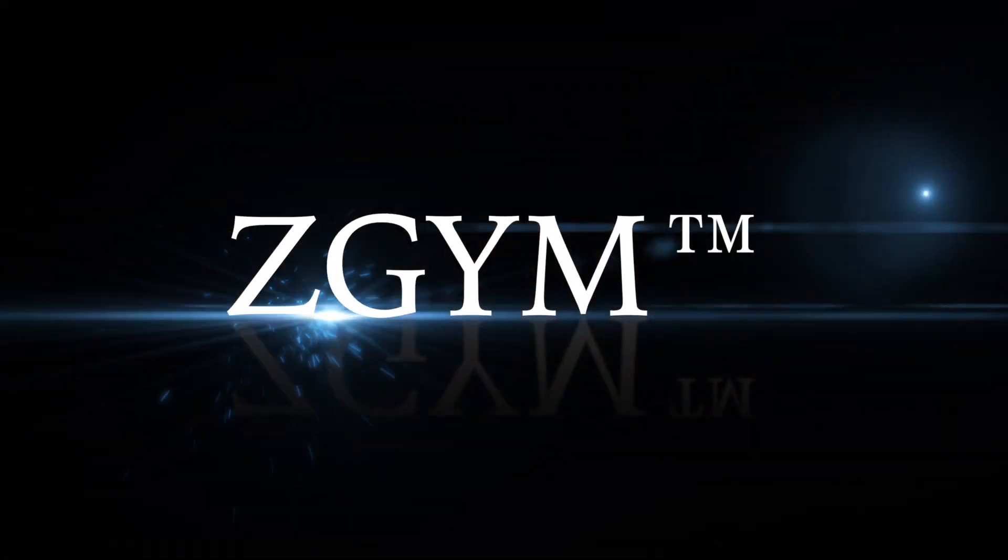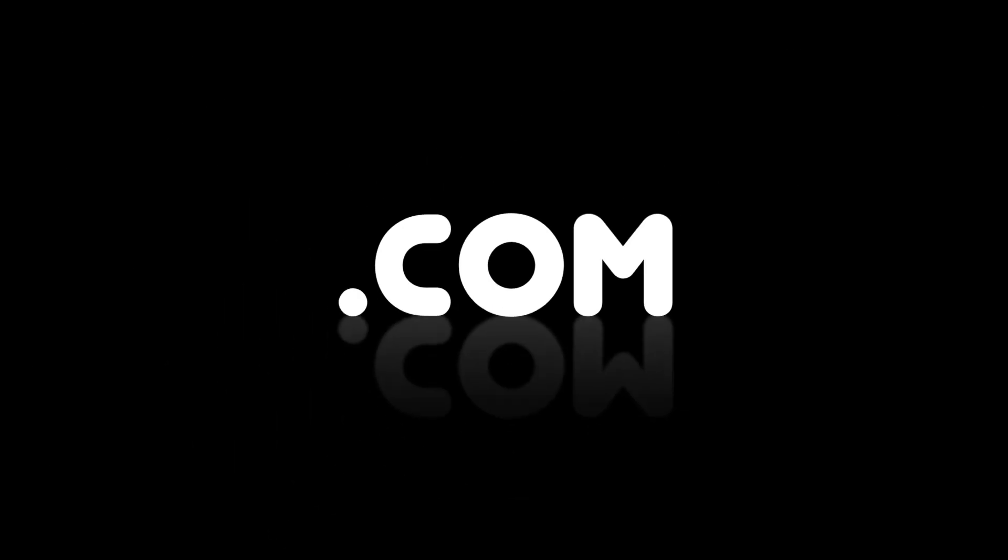That's it for today. I hope you had fun and feel great and energized after this workout. I will see you either in the Z-gym on my website if you want to work out with me daily and do full-length workouts, or I'll see you next time on my YouTube with another video — either a workout, fashion haul, or Warrior Wednesday. Have a great weekend and I'll see you guys soon. Ciao!